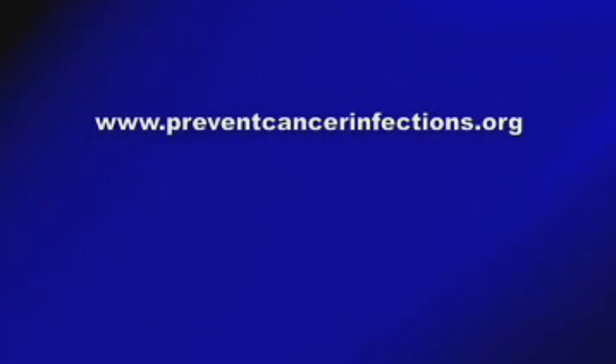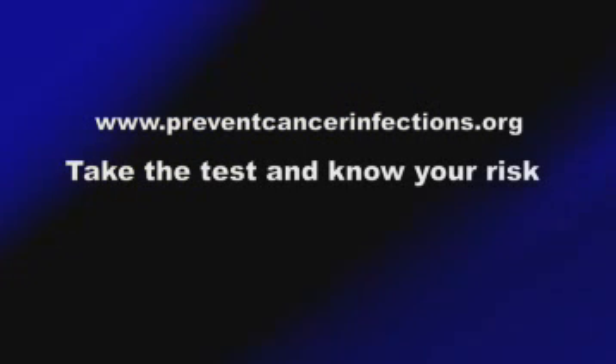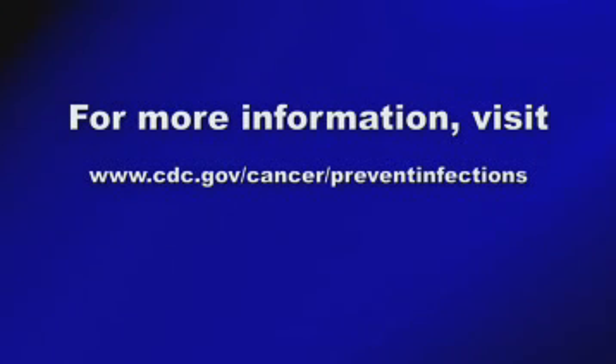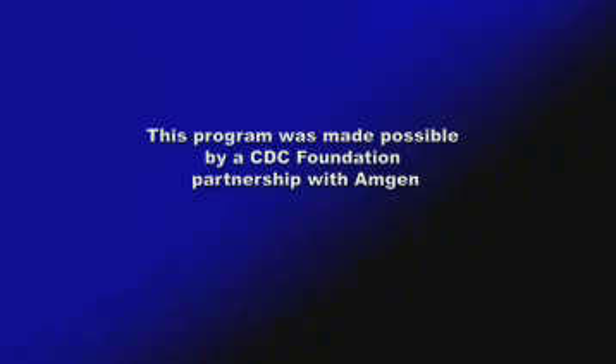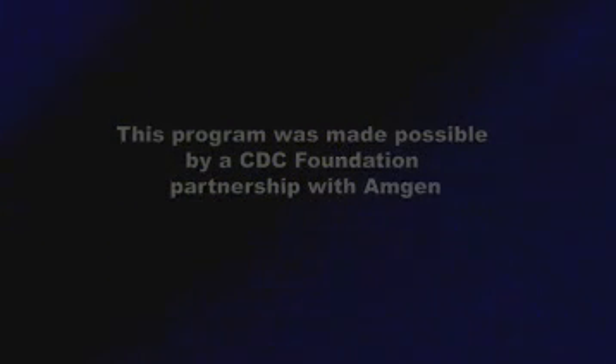Act now. Visit www.preventcancerinfections.org. Take the test and know your risk. For the most accurate health information, visit www.cdc.gov or call 1-800-CDC-INFO.